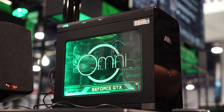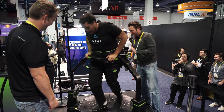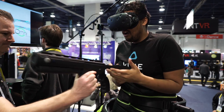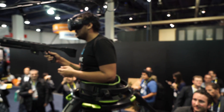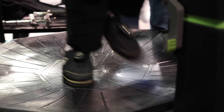We're here with Virtuix, showing off our Omni platform. It's basically a motion platform that allows players to walk or run in 360-degree virtual environments. Our internal development team has created Omni Arena, which allows players to cooperatively work together and defend the core against waves of enemies. Using the Vive with the Virtuix Omni allows freedom of motion controls, letting users walk in one direction and aim their weapons in different directions at the same time.